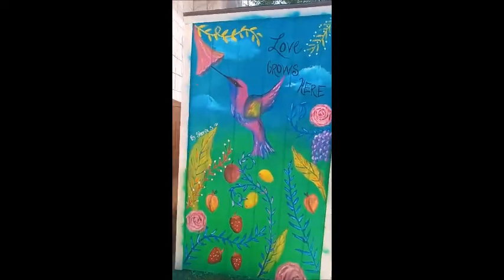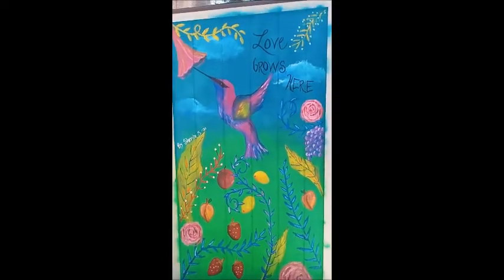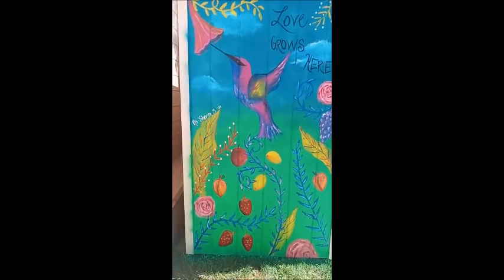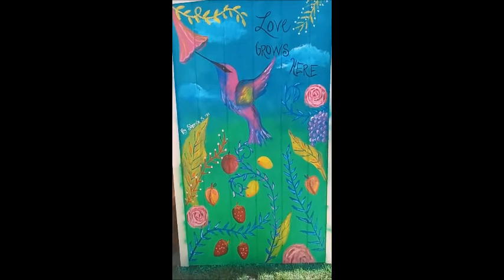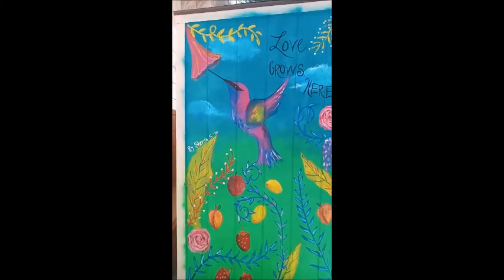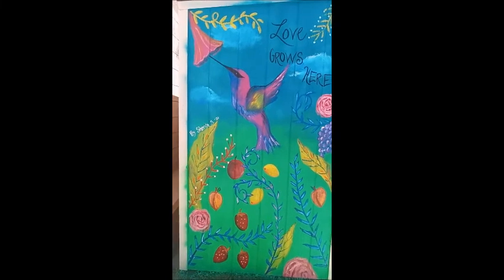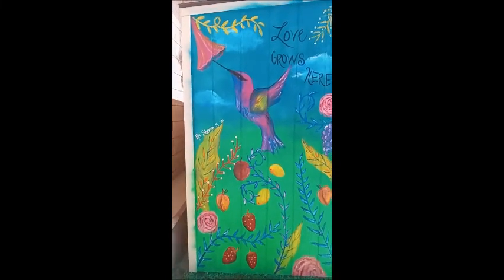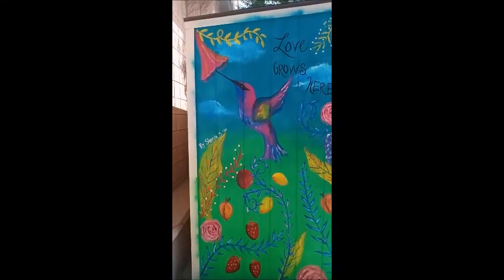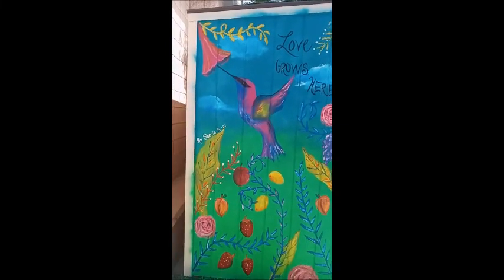This is one side — the design says 'Love Grows Here.' It features a hummingbird and lots of different fruits, vegetables, roses, and leaves. I selected the hummingbird because it represents prosperity, love, and growth, so I put it as the main centerpiece of the design.